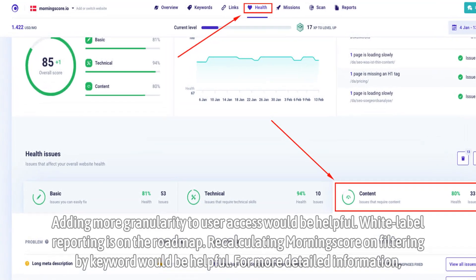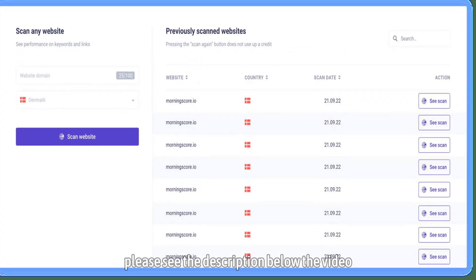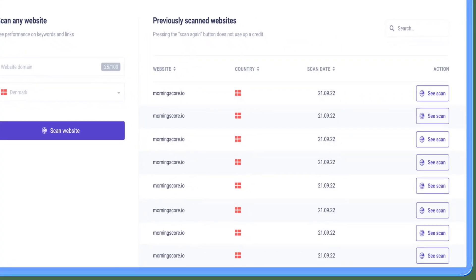For more detailed information, please see the description below the video.